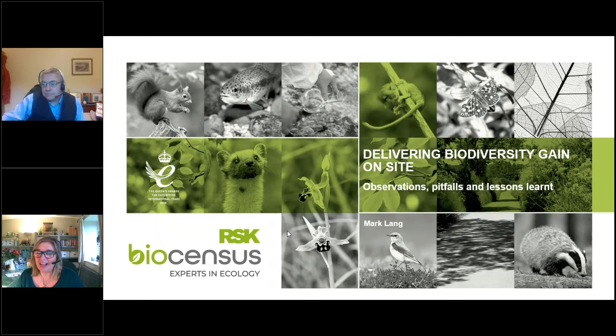Hello and welcome to this month's First Thursday Club. It's great that so many people have managed to join us this month for what I'm sure is going to be a really interesting topic on delivering biodiversity net gain on site. Our presenter this month is Mark Lang, an Associate Director at RSK Biosensors who specialises in plants and habitat, and he's going to talk about some observations, pitfalls and lessons learned in biodiversity net gain over the last year or so.